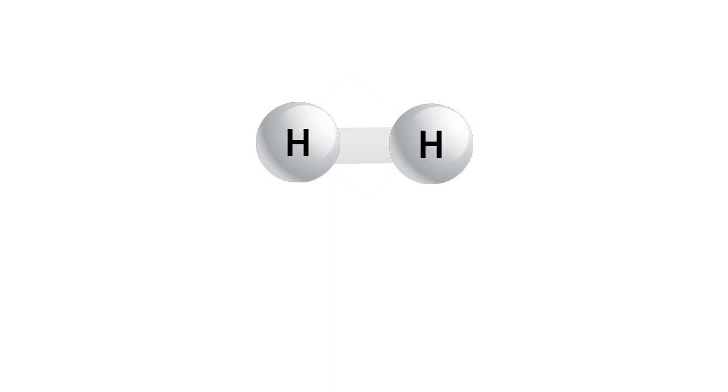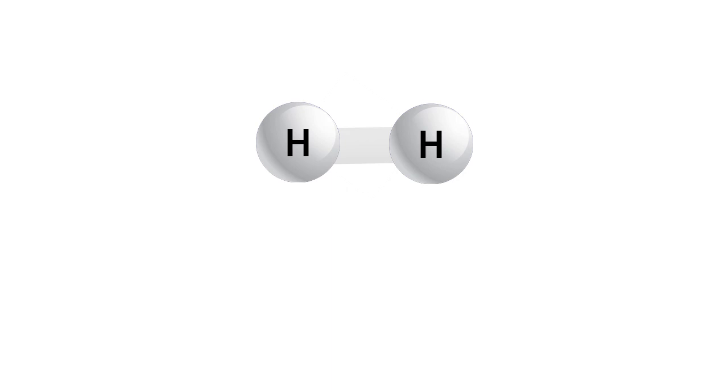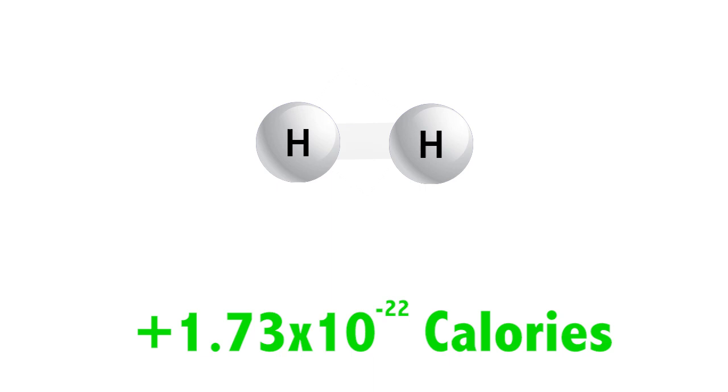For example, a hydrogen molecule has two hydrogen atoms. It takes a small amount of energy to break the bond between them — just 1.73 x 10 to the negative 22 calories worth. If we allow those atoms to bond once again, that same amount of energy will be released.